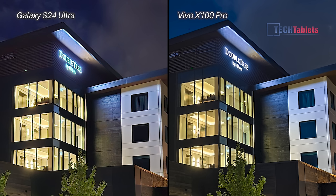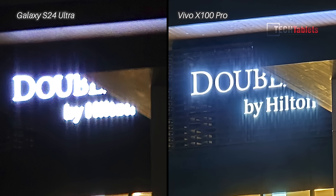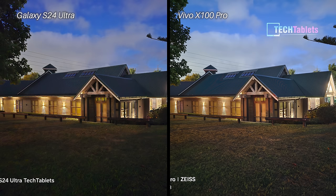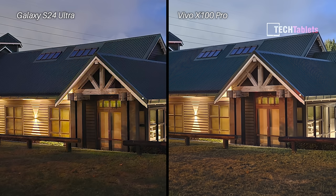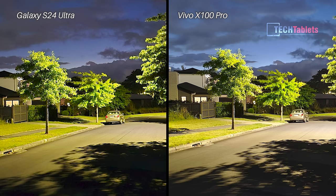Low light stills is where the Vivo really starts to dominate. Zooming in shows more detail — the double tree sign looks better. In the zoom shot, there's a huge difference: the Vivo is much clearer, likely due to the Zeiss optics and software optimization. The grass shot is clearer and sharper too. Even the closest shot, when cropped, shows the Vivo pulling ahead with more detail, a sharper look, and better capture of the clouds and sky.